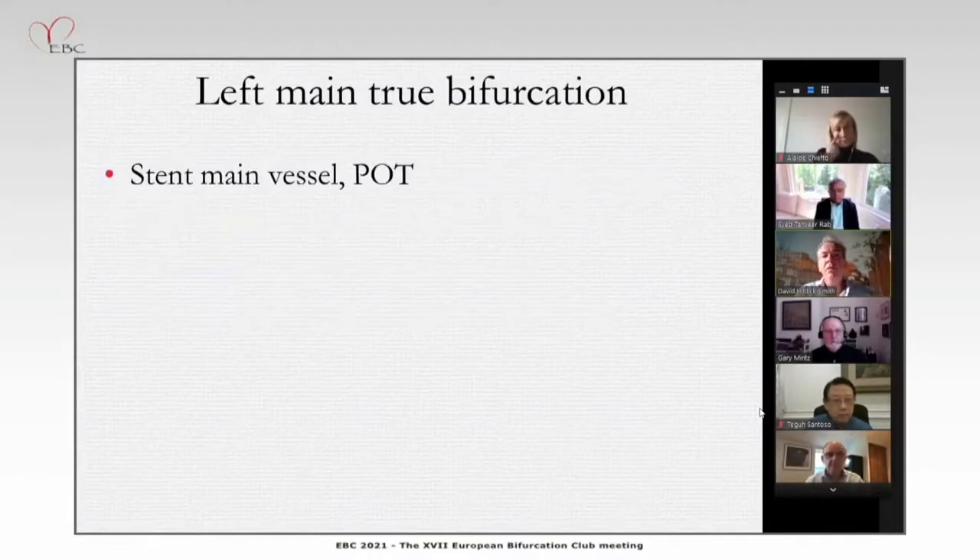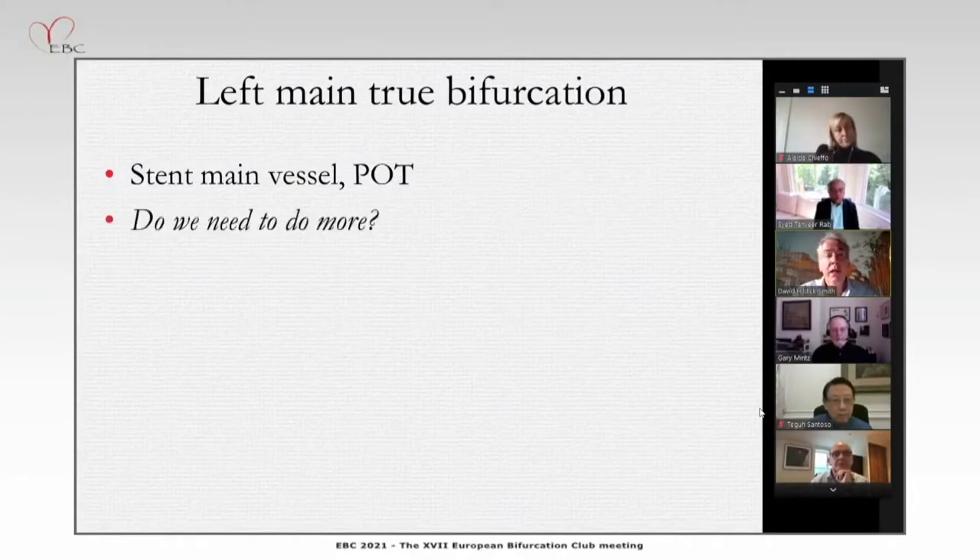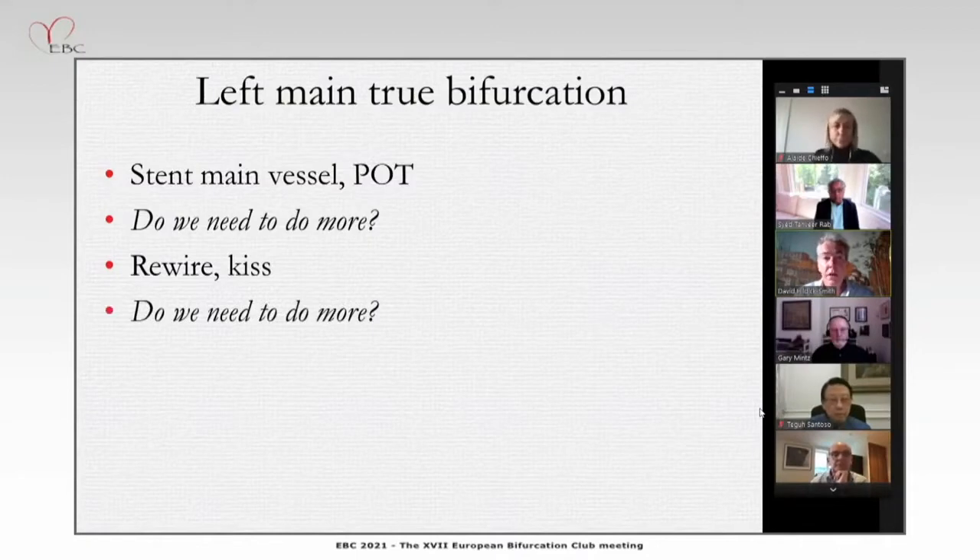For example, if you have a left main stem stenosis, you'll stent the main vessel, then do proximal optimisation, and then ask yourself how does it look — do we need to do anything more? If we do, then we rewire the side branch and do a kissing inflation. At that stage, you stop and ask do we need to do more? If so, we'll stent the side branch, do a kiss, perhaps a repost.